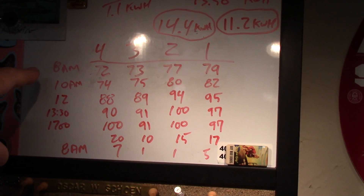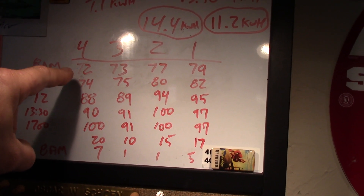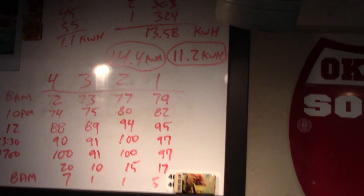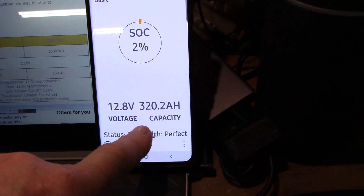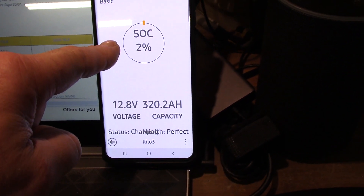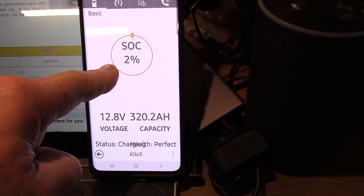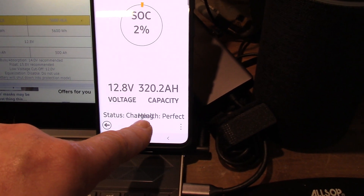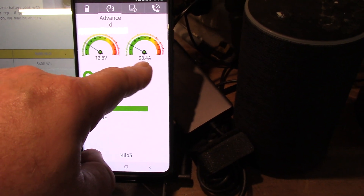I started off yesterday at 8 a.m. — this was where they were sitting according to the Kilovolt app. What's very unique about this app is that the amp hour reading doesn't change. The voltage changes and the state of charge changes, but it won't tell you when it's down to two percent state of charge how many actual amp hours you have left — it just tells you what the amp hour is. Of course, that's for two batteries right there.